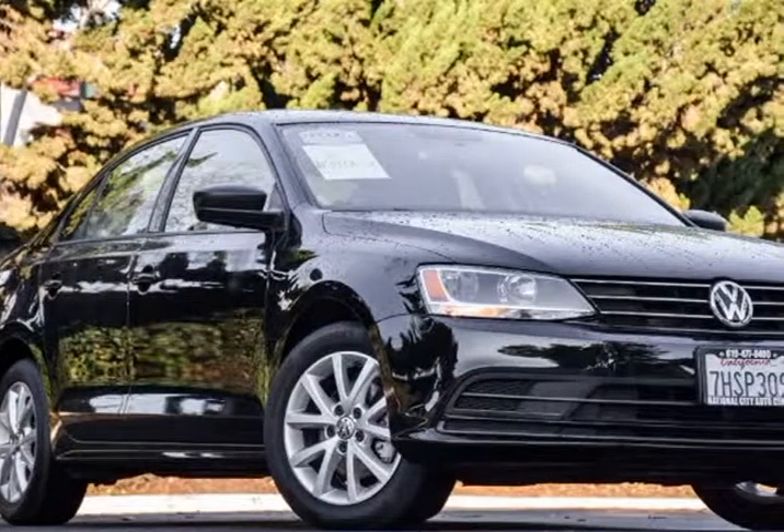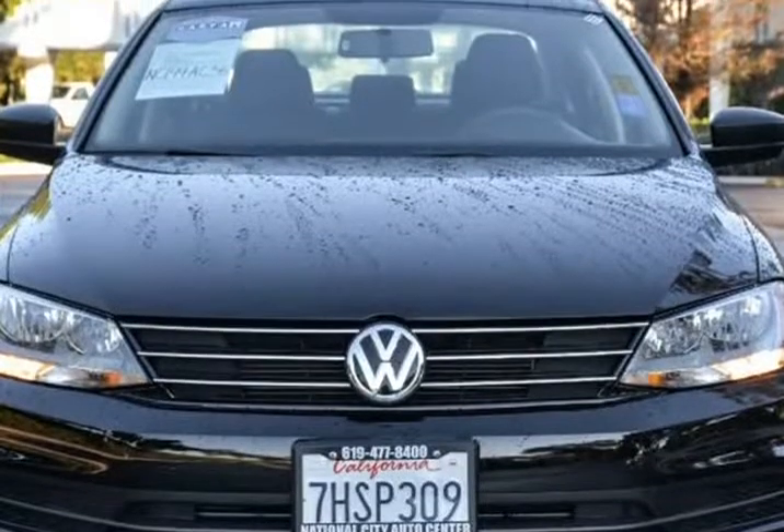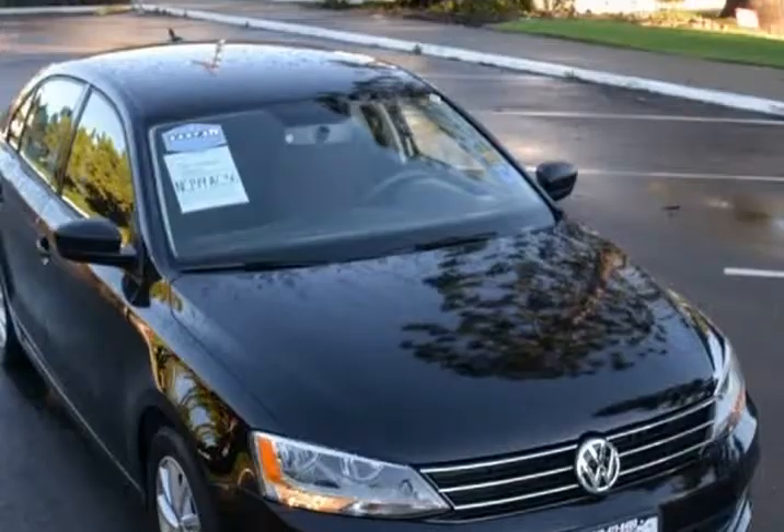This 2015 Volkswagen Jetta is brought to you by National City Auto Center. Our sporty 2015 Volkswagen Jetta SE is ready to roll in black.